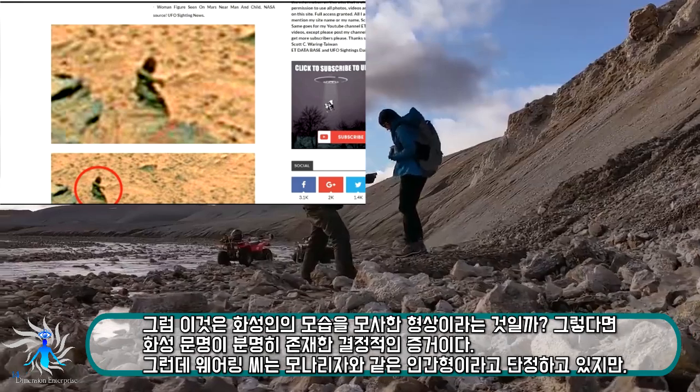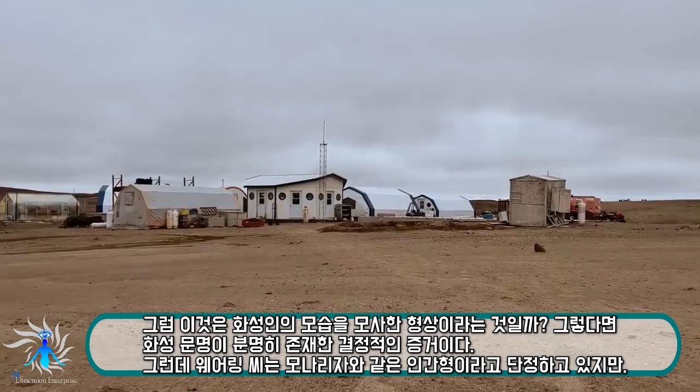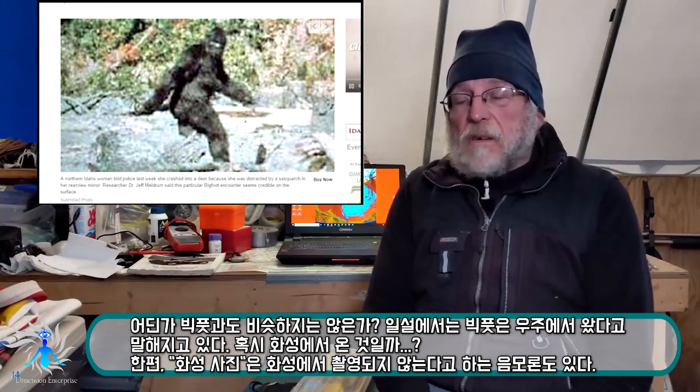Oh my gosh, stunning. I don't think I'll ever look at a rock the same way. It's a desire to know more and to delve into our past and delve into our future.